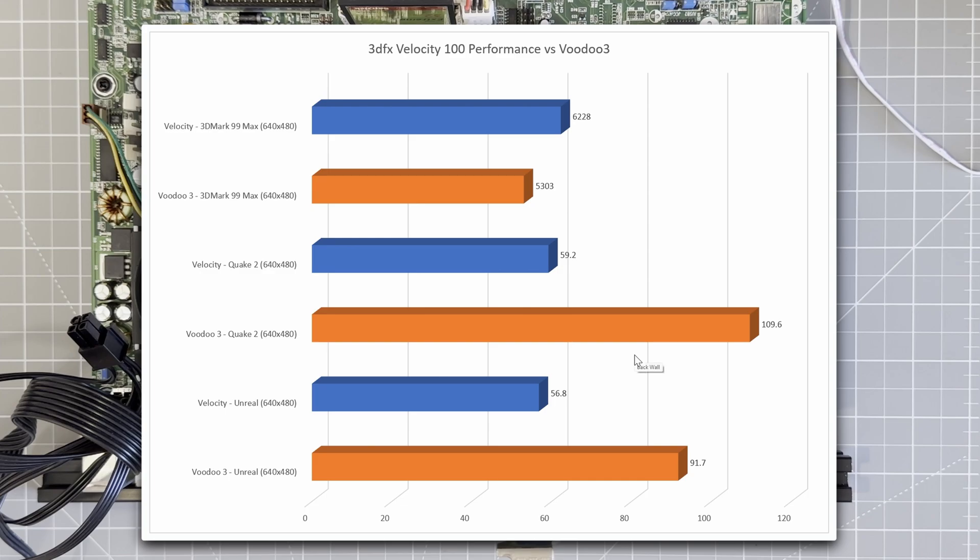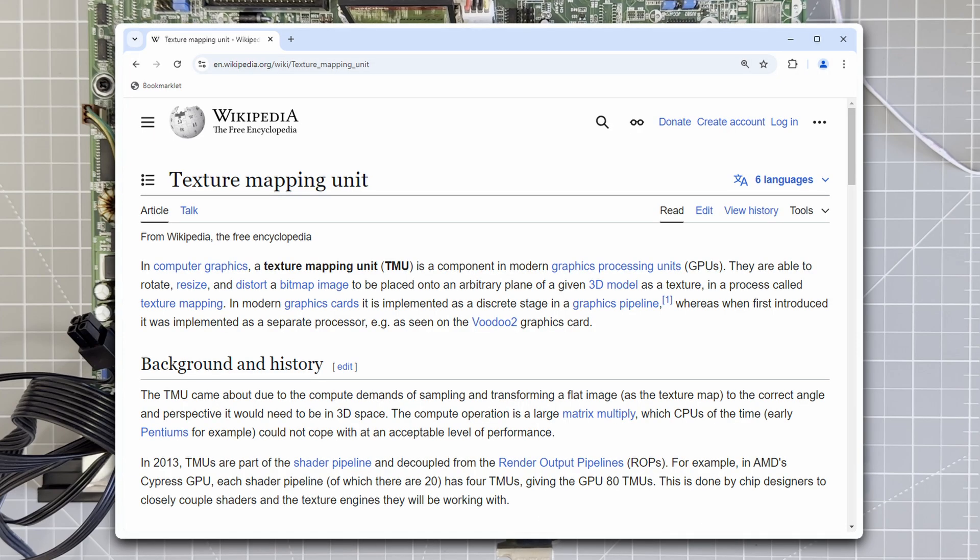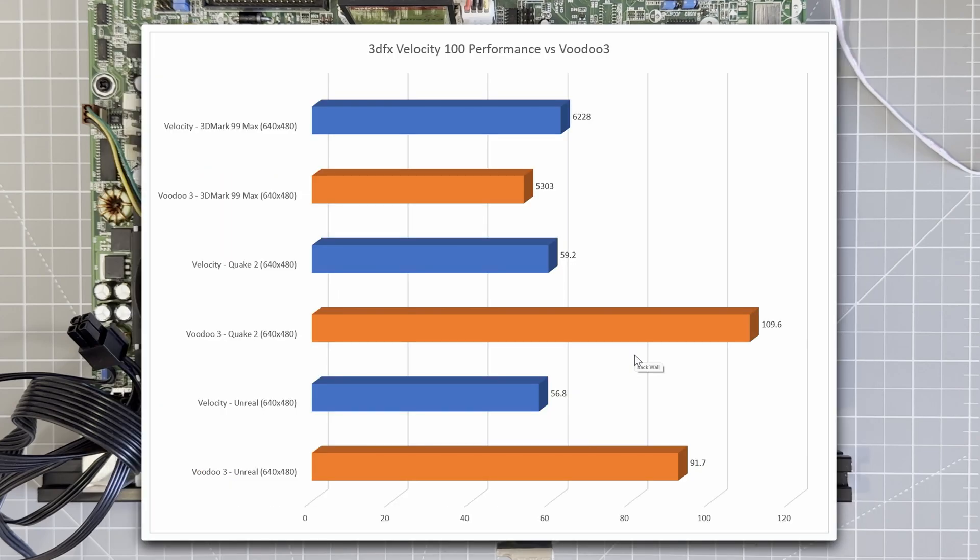So what does this mean? After a bit of research, it comes down to the texture mapping units, or TMUs. These are dedicated graphics chips that prepare and render textures, and when it comes to 3D performance, the more TMUs you have the better. The Voodoo 3 has two, allowing it to draw two textures per cycle. By comparison, the Velocity is advertised as having only one. But here's the secret: the Velocity also has two TMUs. In Direct3D it runs at full power with both TMUs, but in Glide and OpenGL the second TMU is disabled, leaving us with half the graphics power and a big performance deficit versus the Voodoo.